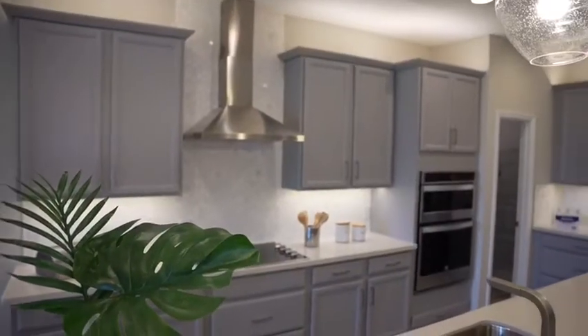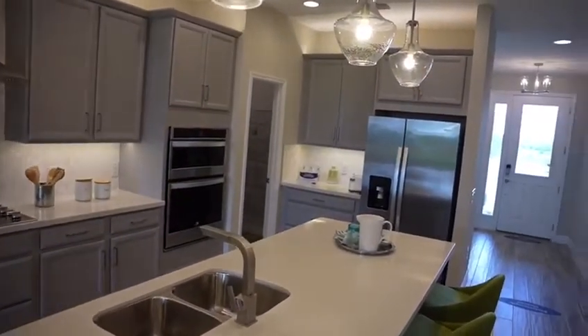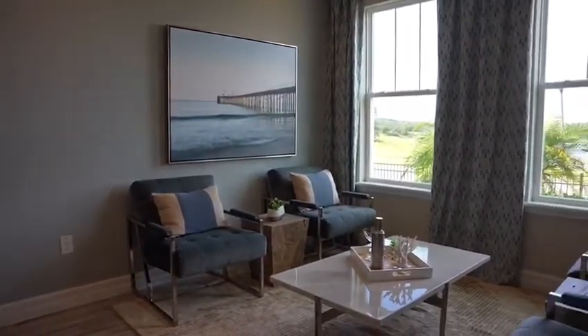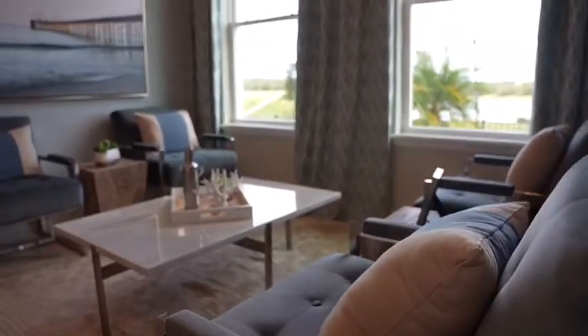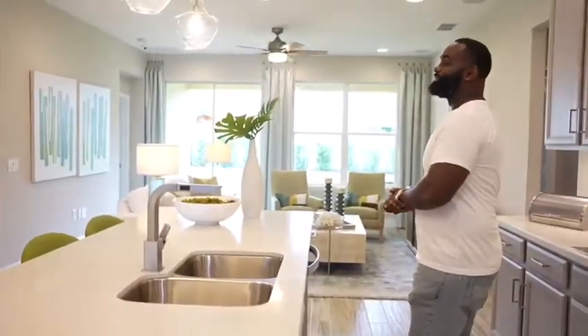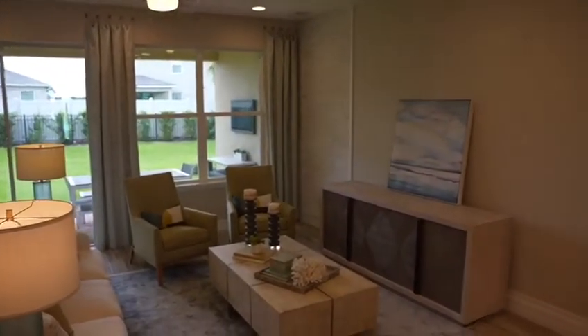Welcome to the Estero. This home features 2,339 square feet, which is a four-bedroom, three-bath, two-car garage. As soon as you walk into the house, you'll see an in-law suite immediately to your right. And right after that, you walk into the home. This is an open floor plan where you get to see everything with a bird's eye view.